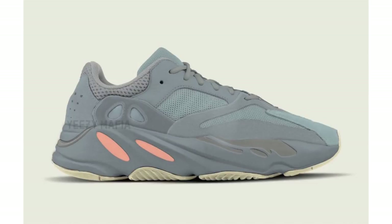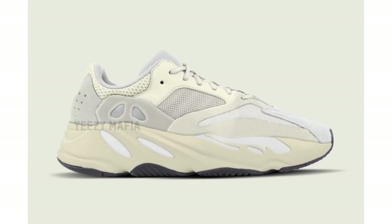Next up we have a few Yeezy Boost 700 releases to talk about. First is what's being called 'Inertia.' I have no idea what shade inertia is — it could be the gray, the pink/peach on the midsole, or the light gum outsole. This pair, just like the others, will come constructed with a suede and mesh combination. Specific release information isn't known yet, but they are expected to drop sometime during spring of 2019.